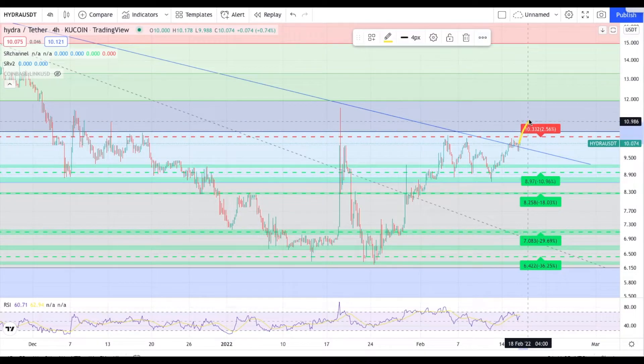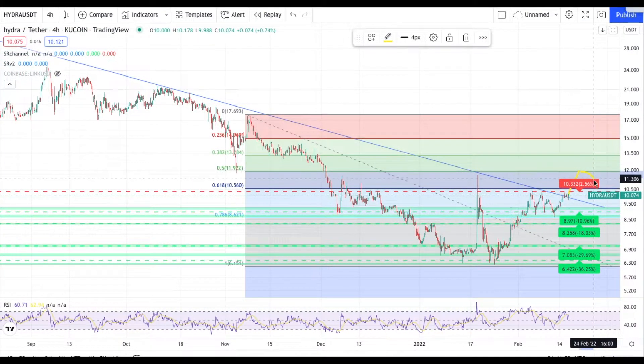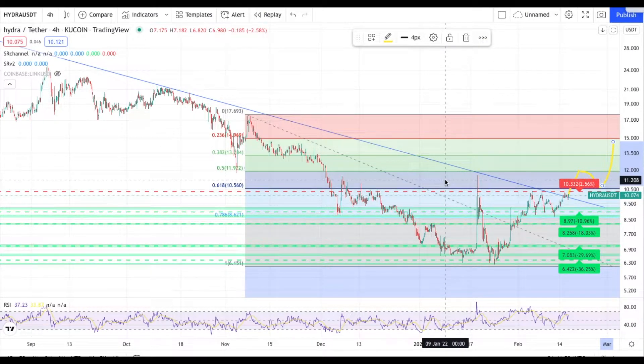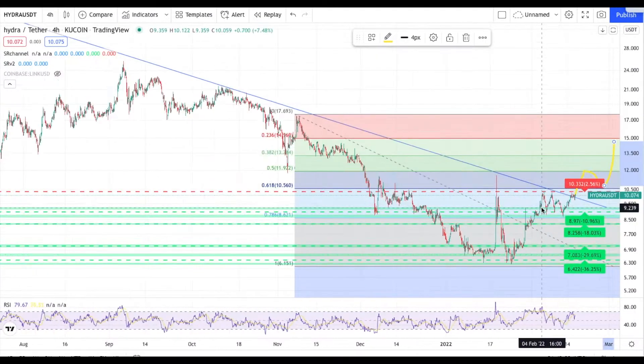I believe you guys can do it. If you overtake that, it's going to flip into great support — both the downtrend and the 0.618 will flip into support, and you can start moving up with bullish momentum. Best case scenario: we bust through this resistance, bust through the 0.618, and stop at the 0.5 at $11.90 — so around $12. If we do that, there's a good chance we'll back-test the 0.618, and if that holds, our next stop is basically uncharted bullish territory where we can start assessing higher resistance levels.